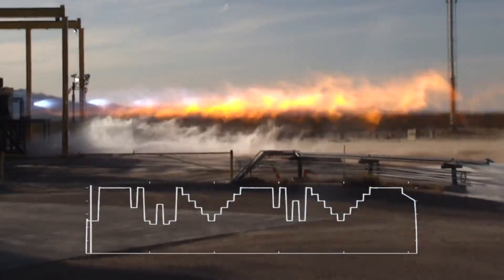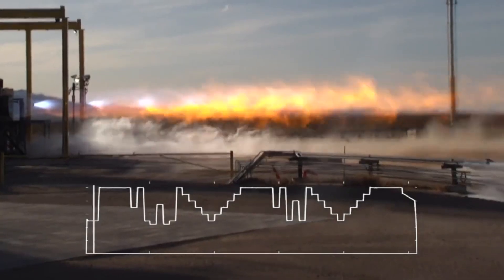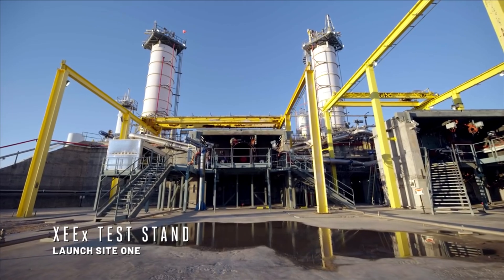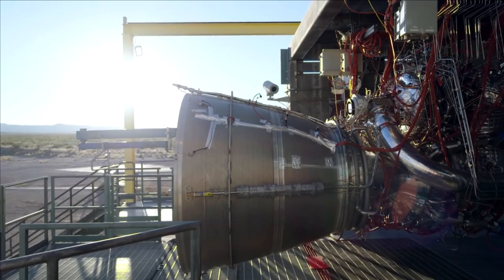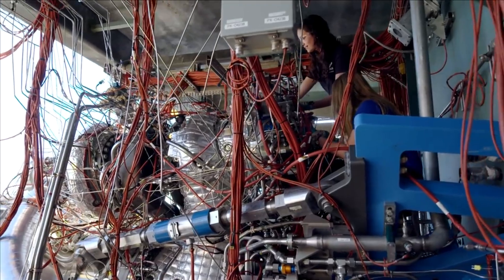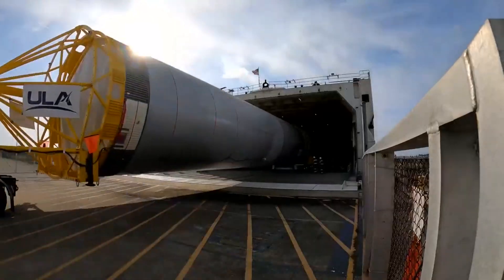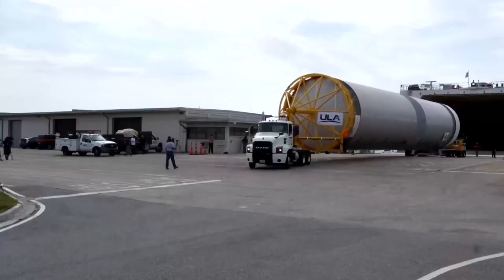Hello everyone, today we are taking a look at Blue Origin's BE-4 engine. Right now the space industry is full of different companies and agencies all working on new and ambitious projects for the future. Some of these projects are next generation launch vehicles trying to change how we access space. However, one of the most important parts of any new rocket are the engines providing thrust and power.